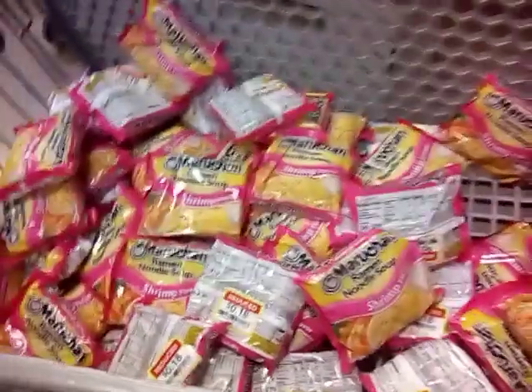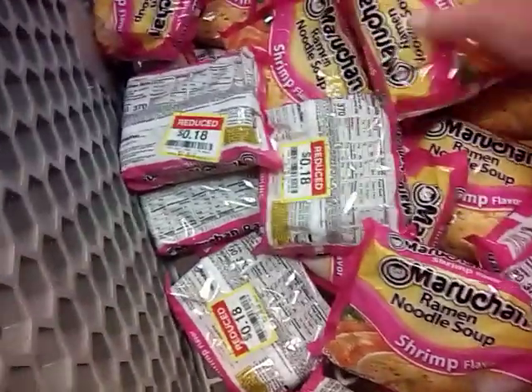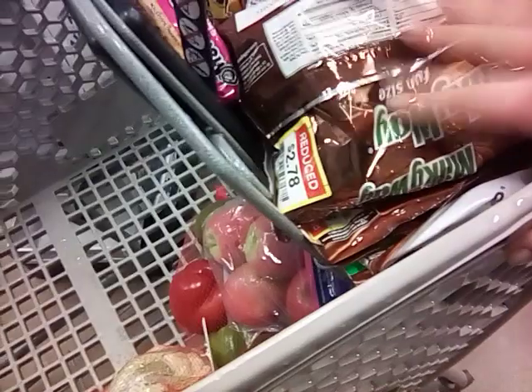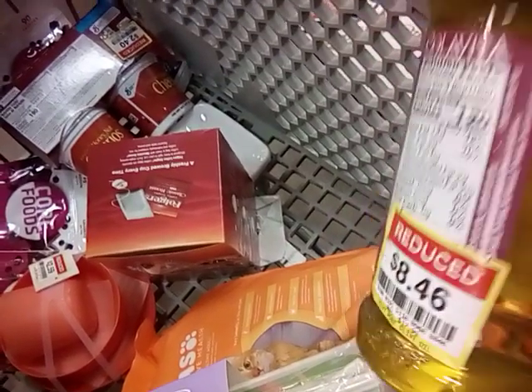We've got our Planet Oat milk, fruits and vegetables, cheese, meat, scallops - let's keep going. Now we're in the clearance baskets and we found ramen noodles for $0.18 - we're going to grab some of those. We also found Dutch chocolates for $1.92 a pack. We found Milky Way for $2.78, and we have a $1 off coupon. Not the best deal, but let's get some chocolate. We also found olive oil on markdown for $8.46 - I'm going to get that.